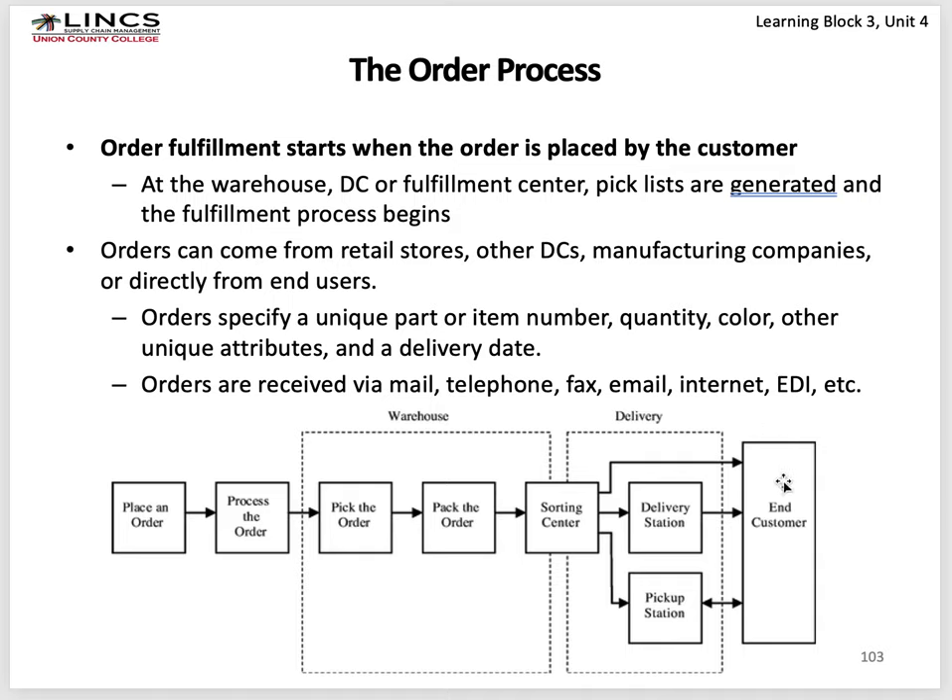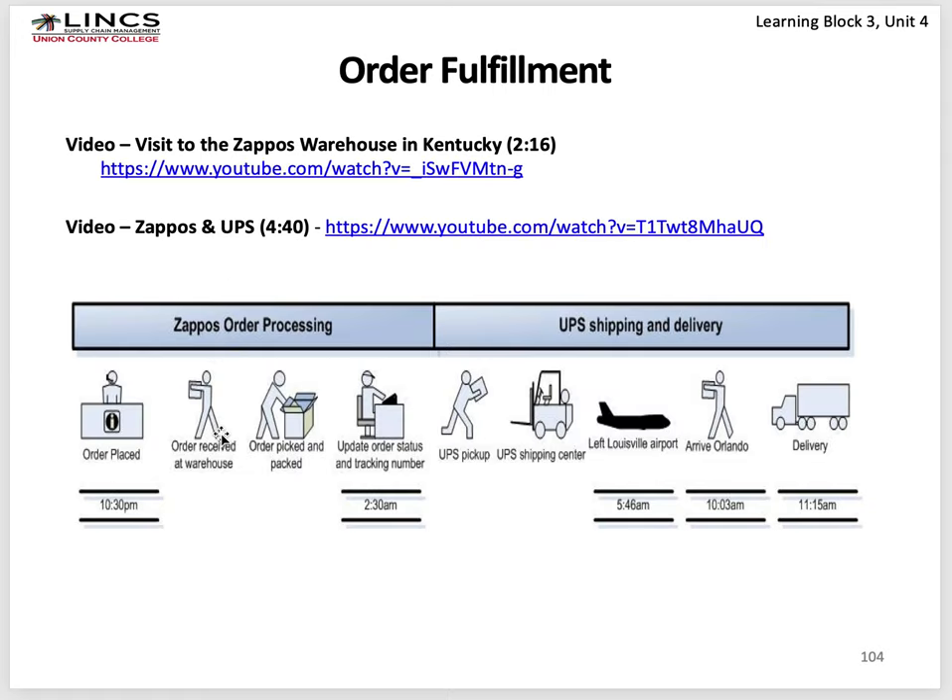The order process isn't finished when goods leave — when the end customer gets it, there's a receipt of goods that closes the order out. If the order hasn't been prepaid, the billing and invoicing process starts. As an example, at Zappos — an online shoe store acquired by Amazon — at 10:30 in the morning an order is placed, received at the warehouse, picked and packed. At 2:30 a.m., the updated order status and tracking number is assigned. UPS picks it up, takes it to a shipping center, it leaves Louisville airport, arrives in Orlando, and is delivered to someone's house by 11:15 the next morning.